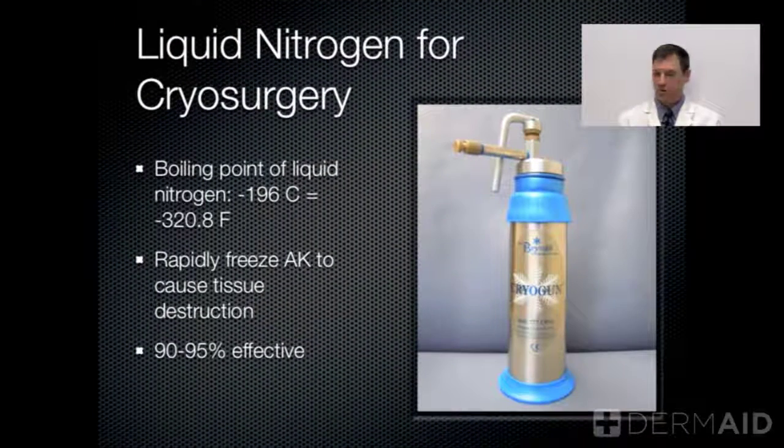Here are some good examples pictured. What are we going to do to remove these precancers? The most common thing that we do is use cryosurgery or cryotherapy. We use liquid nitrogen to destroy the precancerous growths.